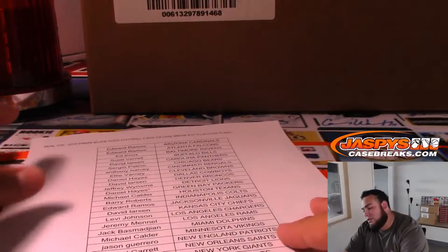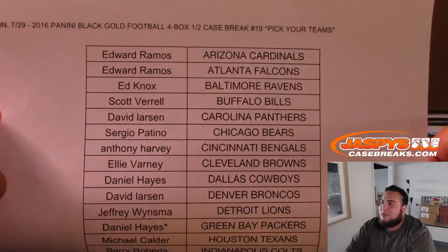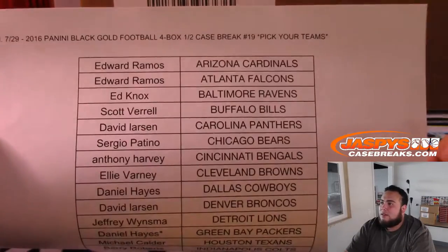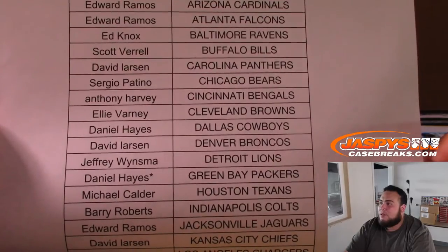This is Dak, Zeke, Carson Wentz, Jared Goff, Michael Thomas rookie year. It's a pretty loaded rookie class. Daniel getting the Packers last ball mojo right there.